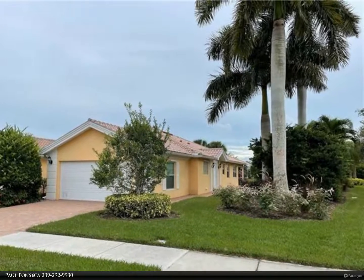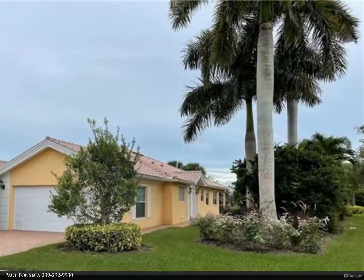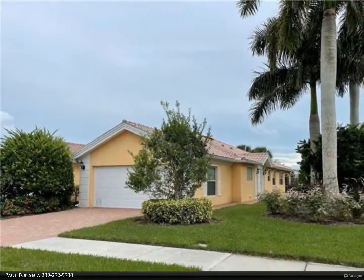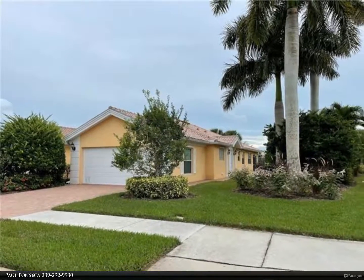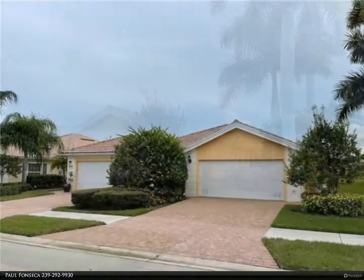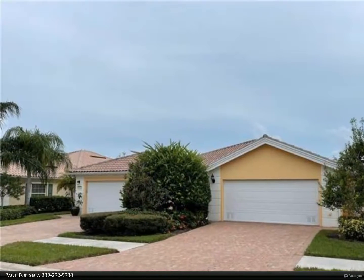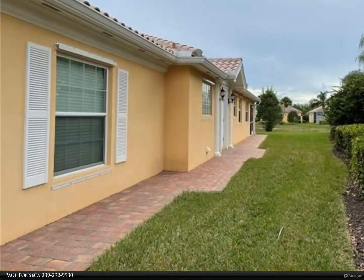This Berkshire Hathaway Home Services Florida Realty property video is presented by Paul Fonseca. Here is a terrific opportunity to buy a Capri model in Verona Walk. This two-bedroom plus den villa has gorgeous lake views. Interior features almost 1,600 square feet, split bedroom floor plan with two bedrooms, two full baths, and a den.